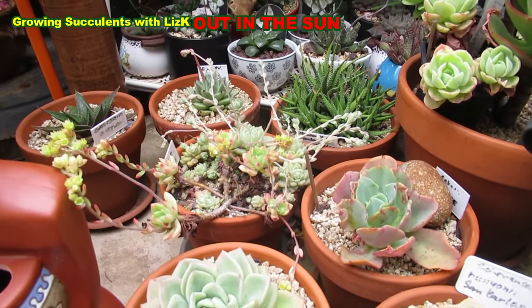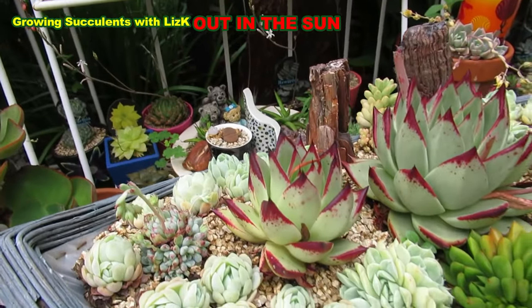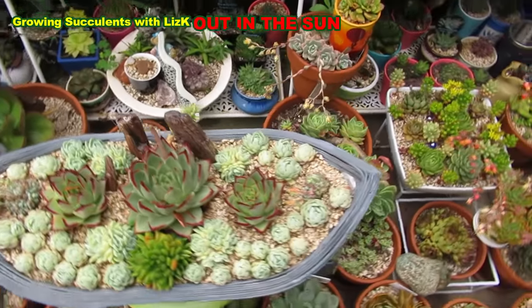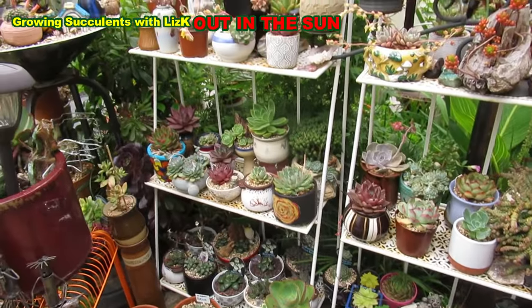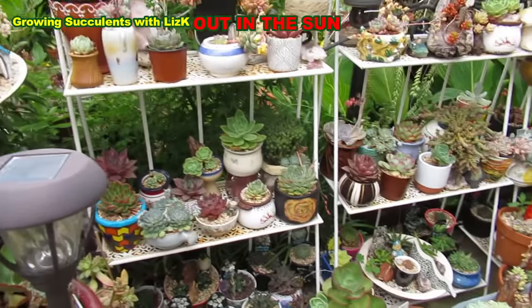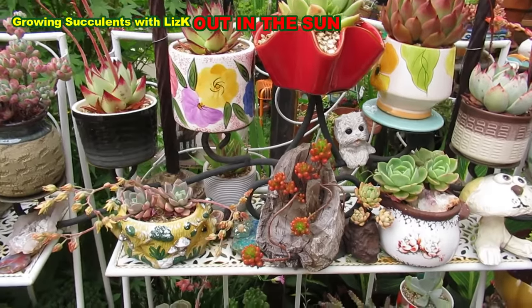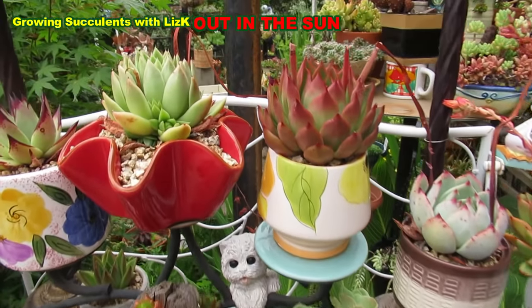There are succulents that would color up in summer, and there are also succulents that would color up when it's cold or the temperature goes down. This is for temperate zones, but in tropical areas, my theory is that during the cold season, or your wet season is your cold season. So places like in the tropics — even here in Queensland, Australia — they don't get snow or frost. My theory is that succulents will change color in accordance with the season, but I believe it's actually the temperature that changes the color.